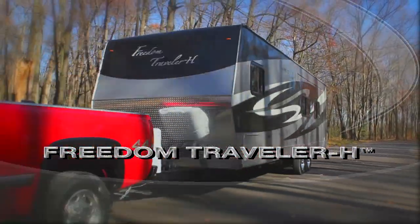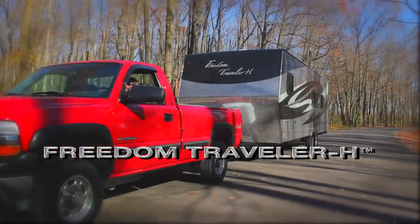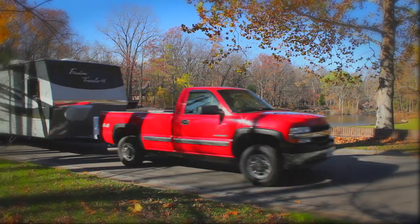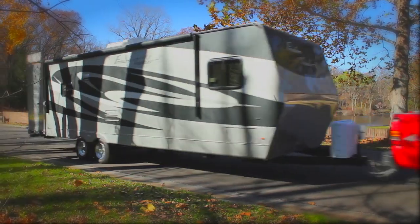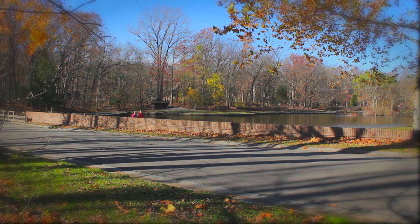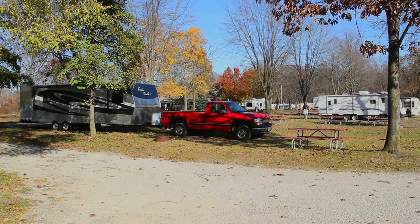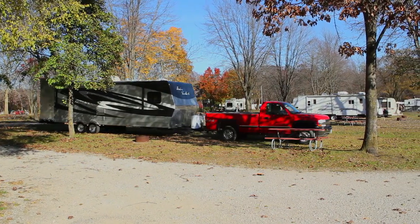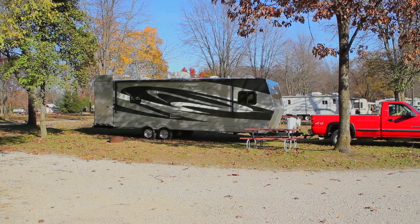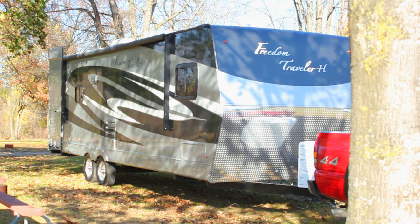Conceived from the idea of making travel and the outdoors more handicapped accessible, the new Freedom Traveler HRV truly lives up to its name, allowing the disabled to enjoy a more natural camping experience. The Freedom Traveler HRV is one of the world's first standardized production RVs specifically designed and built from the ground up for the handicapped outdoor enthusiast, with a focus on providing for their special travel and camping needs without sacrificing comfort.